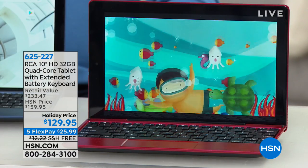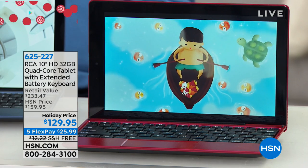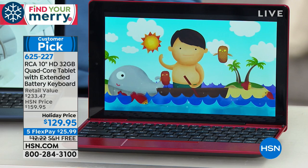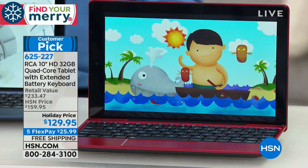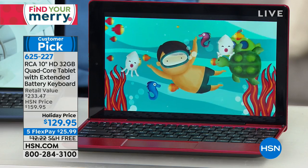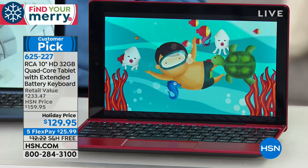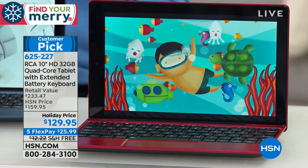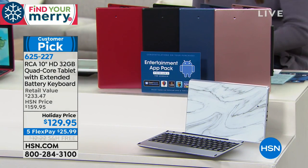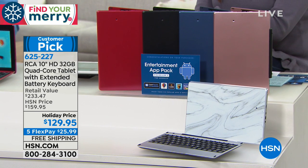We have all the amazing giftable items that those on your holiday gift list want this season. Let's talk tablets — so many people on the gift list would love a brand new tablet. Coming up next is the number one tablet brand: RCA. This is a 10-inch high-definition quad-core tablet. Quad-core gives it the speed of a laptop. It's an amazing high-definition tablet that's already a customer pick. It has fantastic battery life, and we're including a case that will double the battery life. You'll have 12 hours of battery life on your new tablet that is fully loaded, plus we're including a full year of technical support.